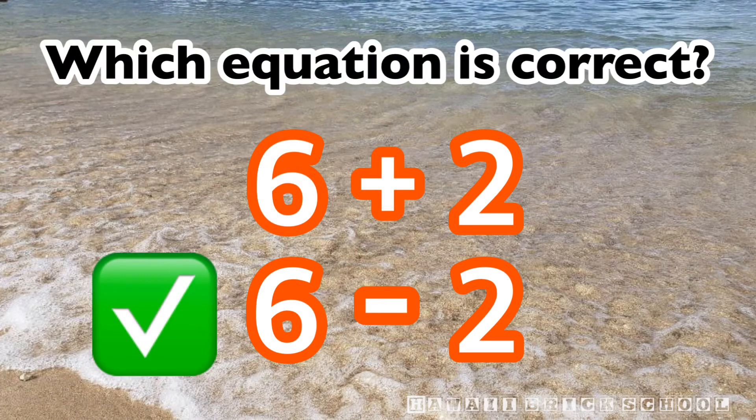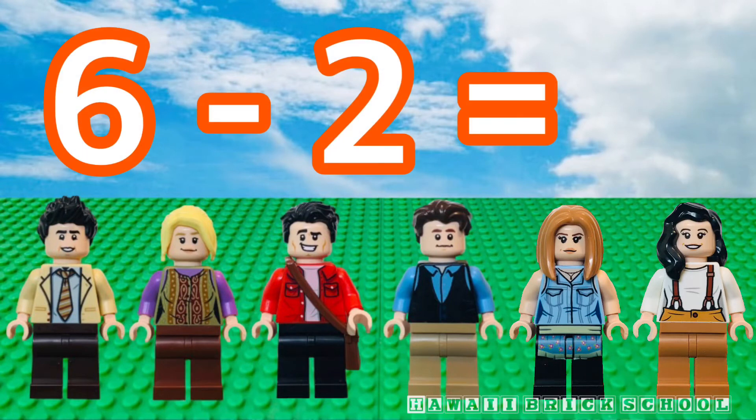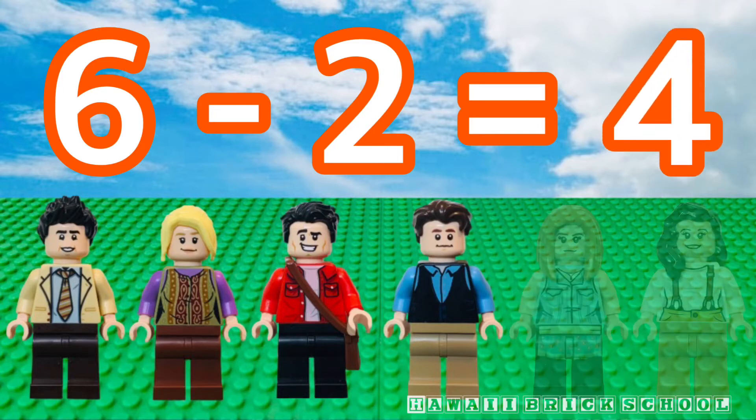Good, six minus two is the best. Six minus two is? Four.